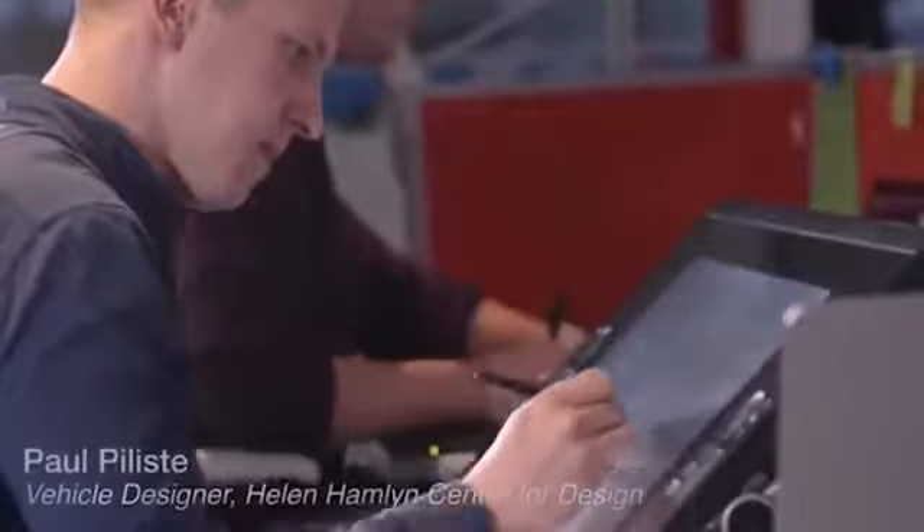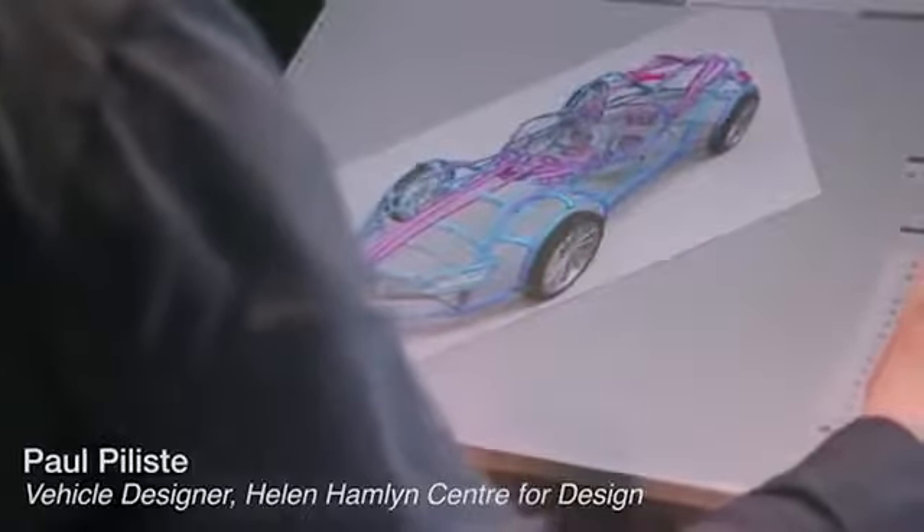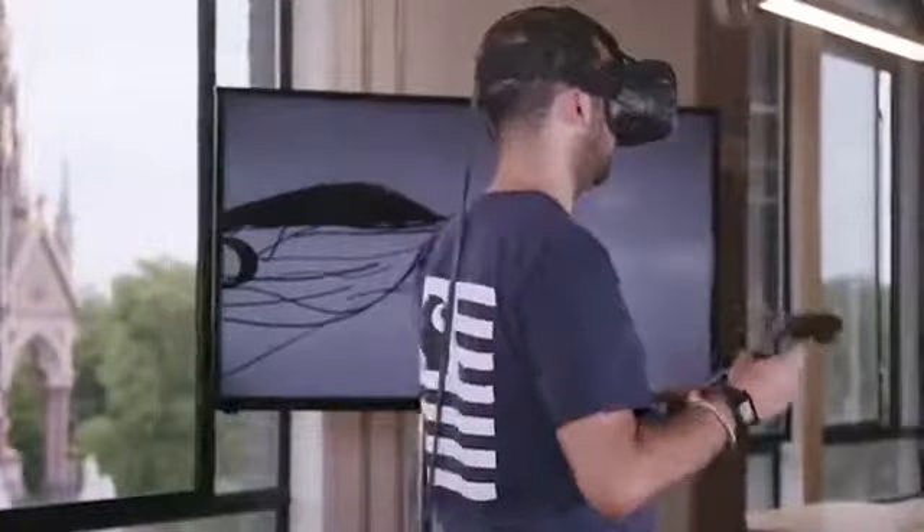Gravity Sketch allows you to draw in the air, literally, said the developers. They believe designers are limited by drawing sketches in two dimensions and then turning them into 3D images, but with Gravity Sketch they can draw their ideas directly in 3D. The license for the use of the program costs $50.